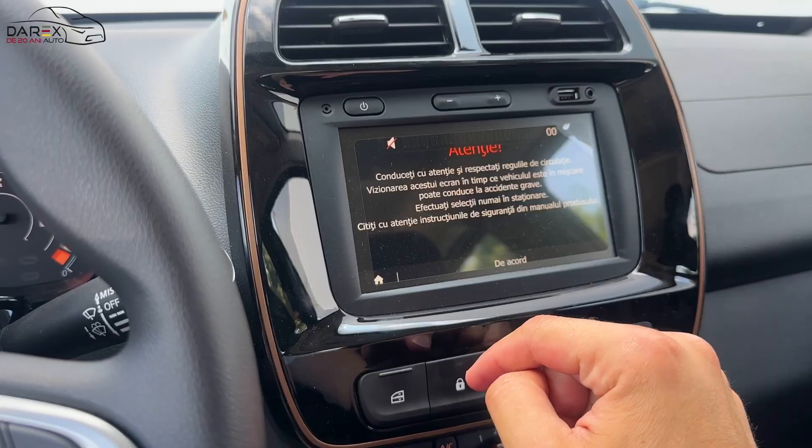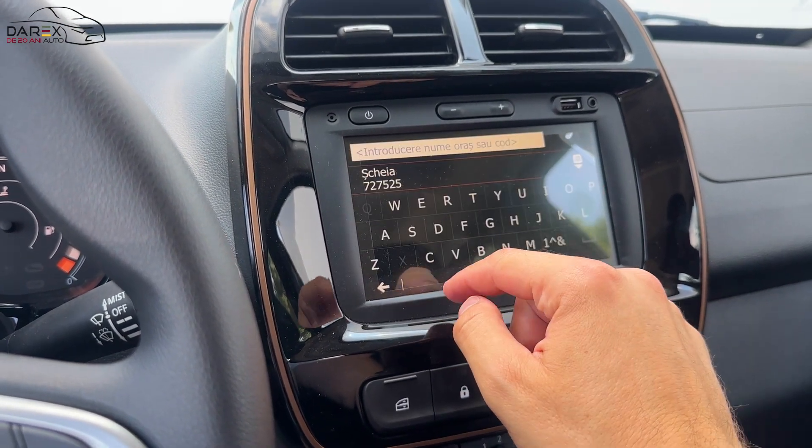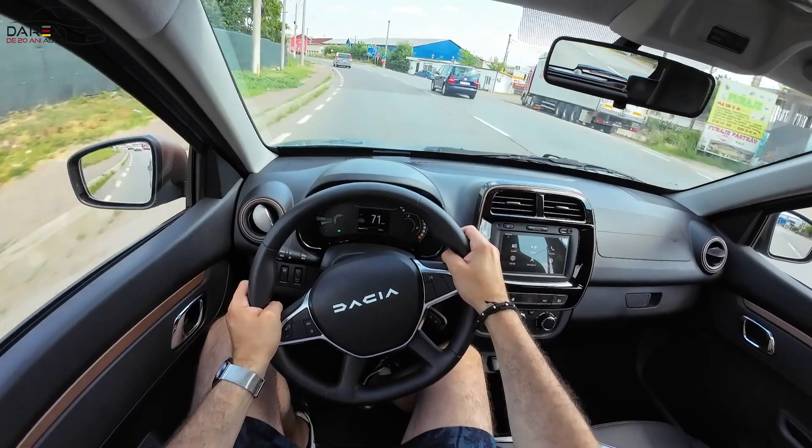În plus, față de modelul standard, mai avem și sistem media nav cu conectare Bluetooth și Android Auto, afișaj digital și geamuri electrice față-spate.